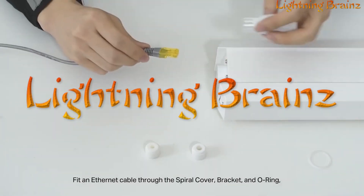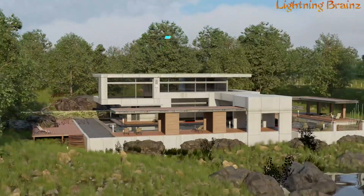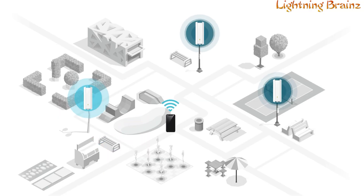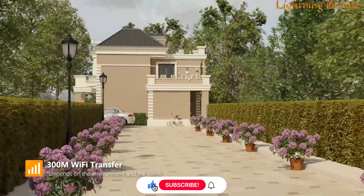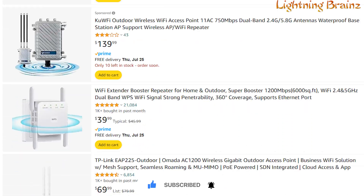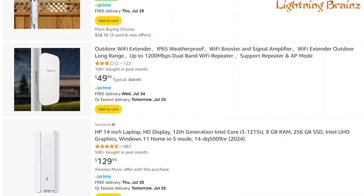Hey everyone, welcome back to the Lightning Brains channel. Today we're venturing into the realm of outdoor connectivity with a focus on long-range Wi-Fi range extenders. These devices are perfect for extending your Wi-Fi coverage to outdoor areas, ensuring a strong and reliable connection for your backyard, garden, or even larger properties. With a myriad of options available, finding the best outdoor long-range Wi-Fi range extender can be challenging.